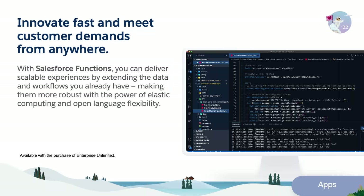Salesforce Functions allows companies to innovate fast and meet customer demands anywhere. Now you can deliver scalable experiences by extending the data and workflows you already have, making them more robust.